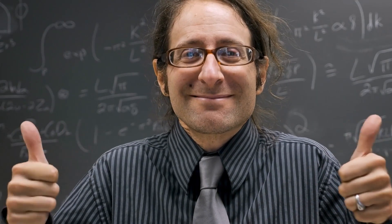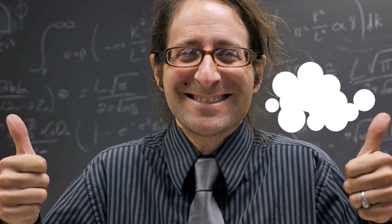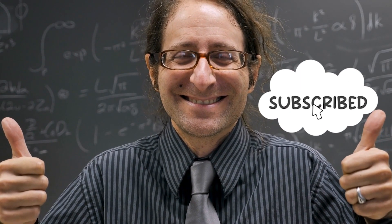Before we proceed, please let us know if you're enjoying this video by giving it a thumbs up and subscribing to our channel so you don't miss any of our future technologically themed uploads.